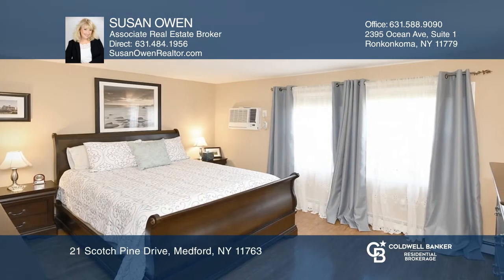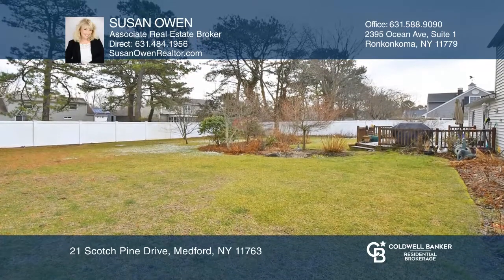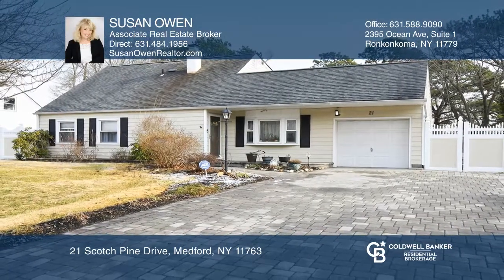The updates extending to the exterior include a driveway and brick pavers, newer siding, and new roofing. All of this is situated on a lovely one-third acre of property in the Medford Pines. Call Susan Owen today for a private showing.